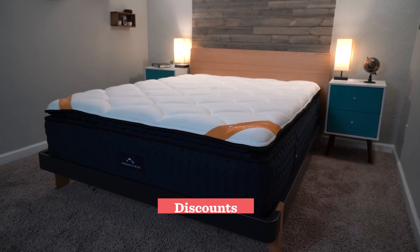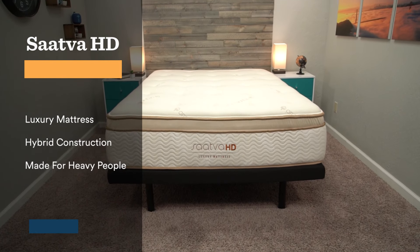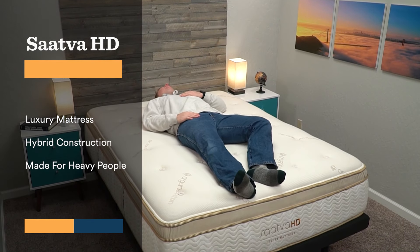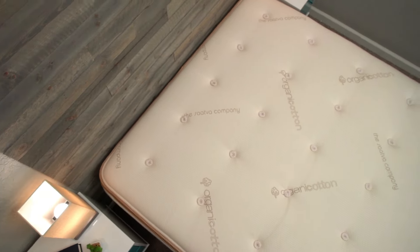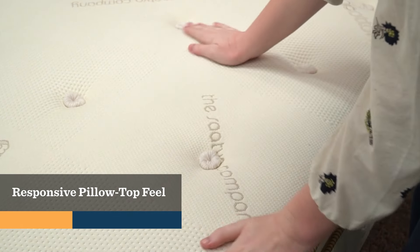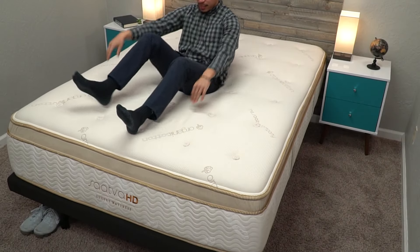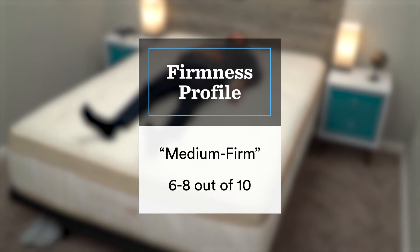Last up on today's list, we have our pick for the most luxurious mattress for heavy side sleepers, and that's going to be the Saatva HD. You might be familiar with Saatva — their classic mattress is one of our favorites and winds up on a ton of our best lists. The Saatva HD is their mattress specifically designed for heavier individuals. Flat out, this is one of the nicest beds we've ever tested. It's super well-made and super supportive, and I can't imagine a lot of people returning it. You're going to be getting more of that traditional pillow top innerspring feel, and firmness-wise it's around a medium firm on our scale, which I would anticipate being around a medium for a heavier individual.